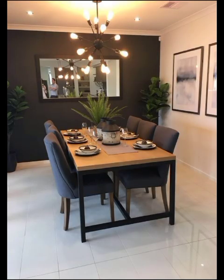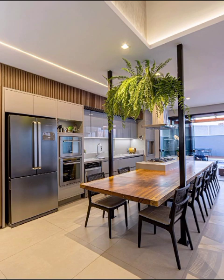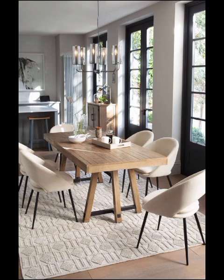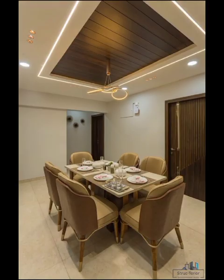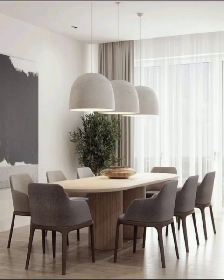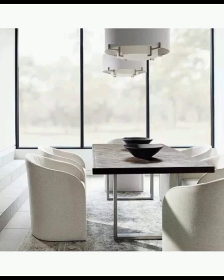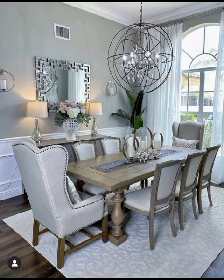To complement the table, choose dining chairs that not only look great but are also comfortable for long conversations over dinner. Lighting is another crucial aspect of modern dining room design. Pendant lights and chandeliers are an incredibly popular choice and they come in various styles to suit your aesthetic preferences. Oversized, statement-making fixtures can act as a focal point, while smaller, more minimalistic designs can blend seamlessly into the room's overall look.